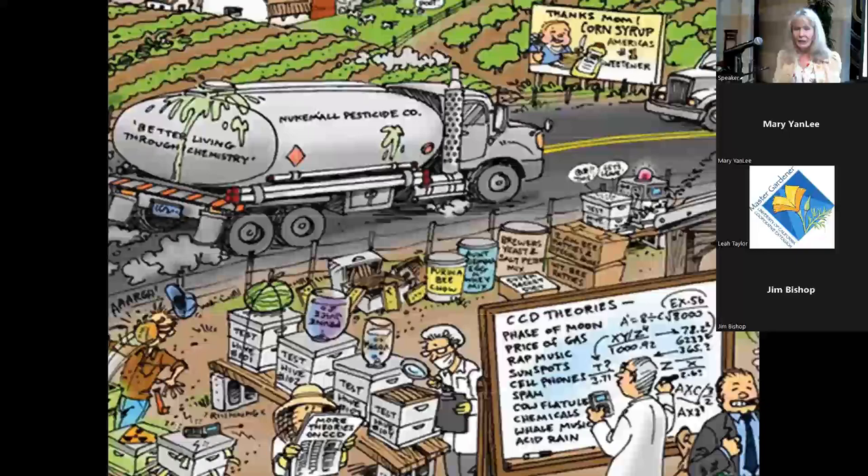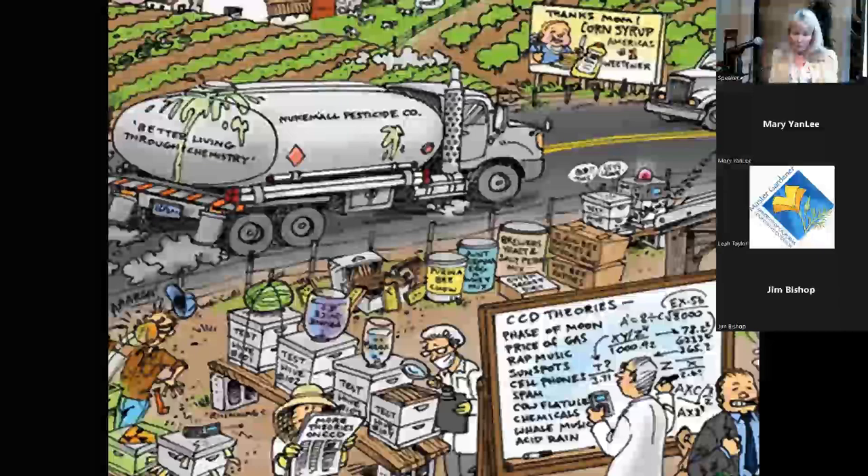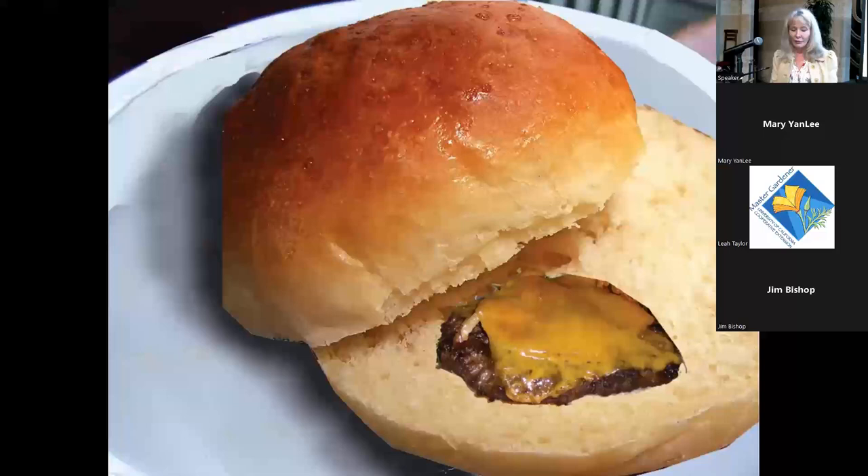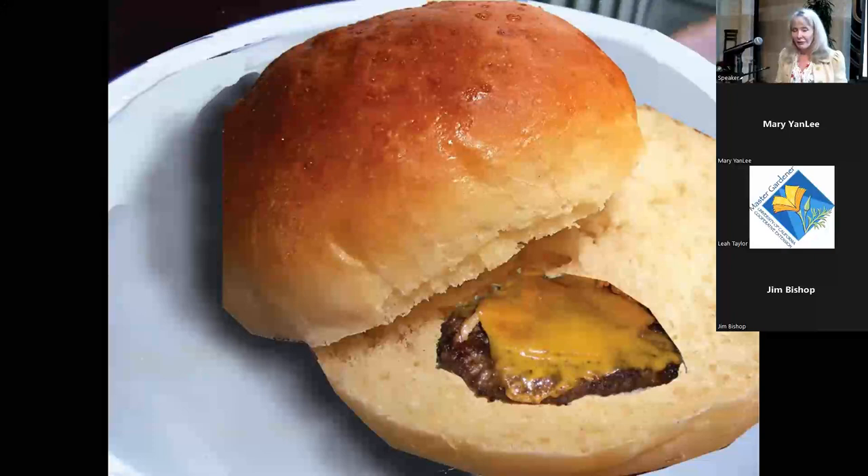Eighty-five percent of the food we eat comes from pollination. Here's an example of a typical U.S. meal made possible by pollinators, and here's what it would look like without bees. Even the hamburger and cheese would be drastically reduced because alfalfa — a main crop for feeding cattle — depends on pollination.